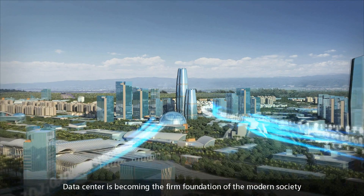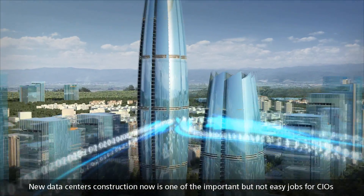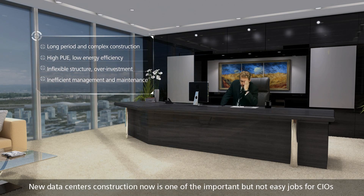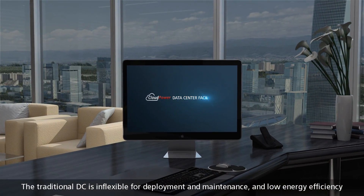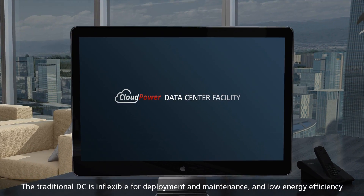Data centers are becoming the firm foundation of modern society. New data center construction is now one of the important but not easy jobs for CIOs. The traditional data center is inflexible for deployment and maintenance, and has low energy efficiency.